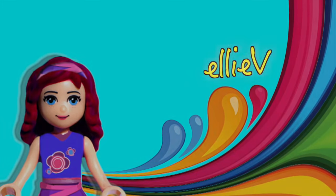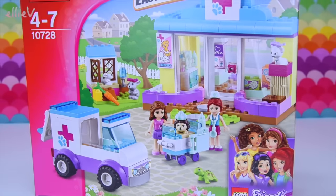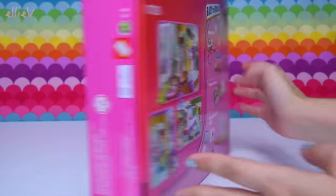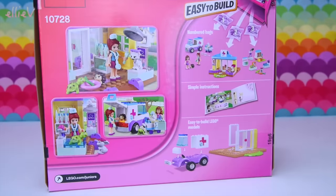Hello, welcome to LEV Toys. We've got another Lego Junior set to build today. This is a really cute one and it actually comes with lots and lots of figures in it. This is Mia's Vet Clinic and it's got three bags and there's a lot in this.